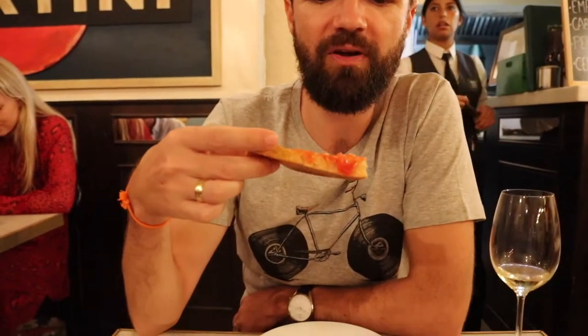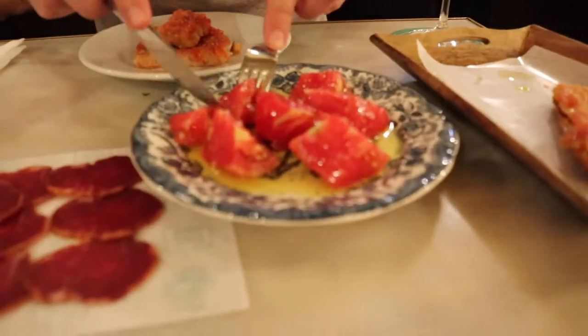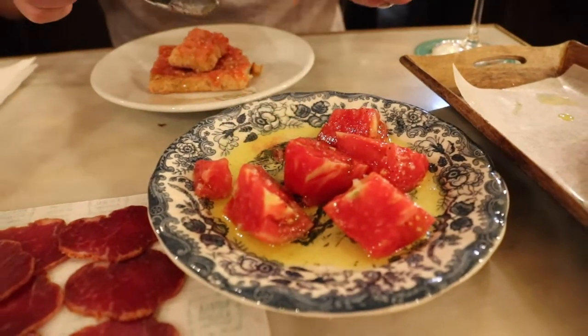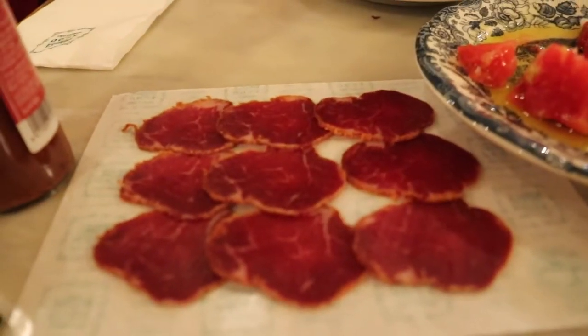The classic tapas of bread rubbed with tomato and drizzled with olive oil — it's crumbly but delicious. And we've got a tomato salad — well, salad is a strong word. It's literally very ripe tomato drizzled in olive oil. That's very nice tomatoes, quite plain. And a little bit of some kind of Iberico ham, which is delicious. I'm gonna turn this into a sandwich.